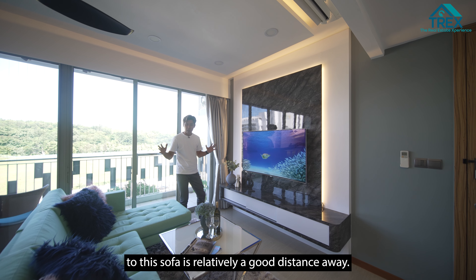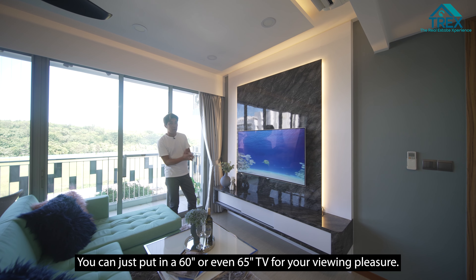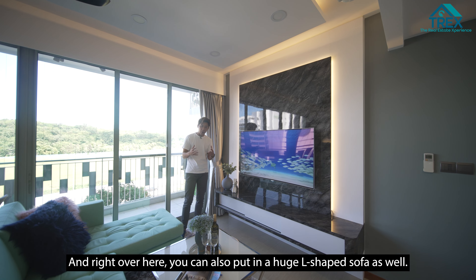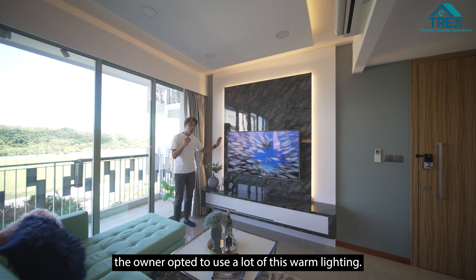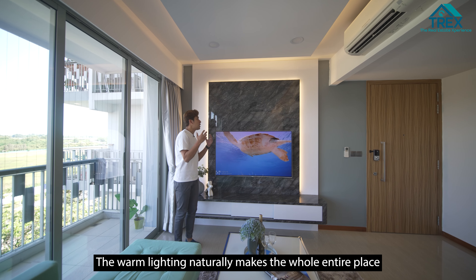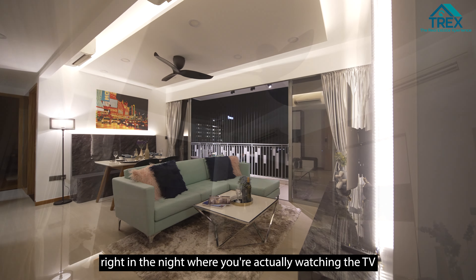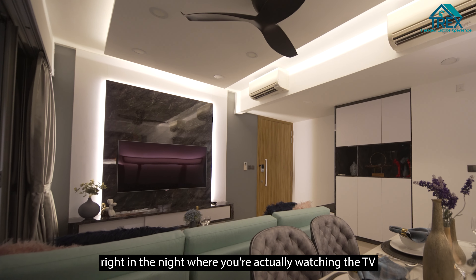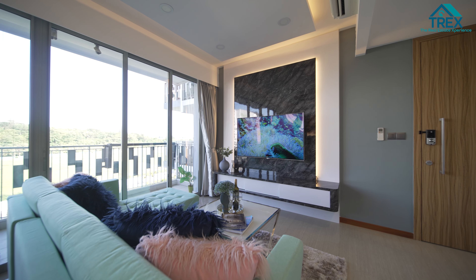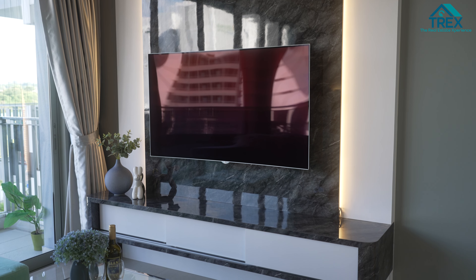Moving over to the living hall — the TV console has already been built in. The distance from the TV console all the way to the sofa is a relatively good distance, and you can put in a 60 or even 65-inch TV for your viewing pleasure. You can also fit a huge L-shaped sofa here. The owner opted to use warm lighting, which naturally makes the whole place feel very cozy with a different ambience at night when you're watching TV and spending time with loved ones.